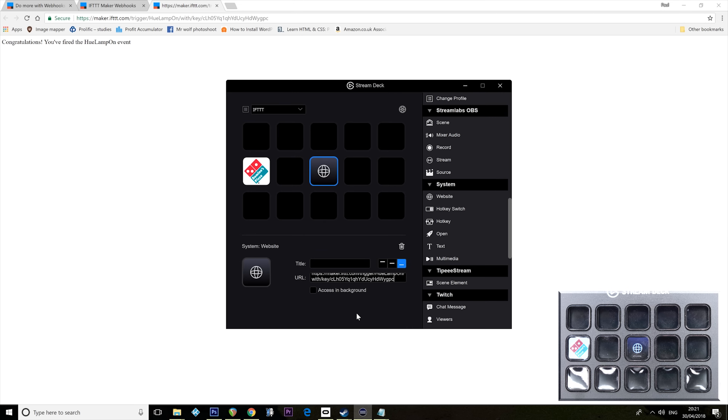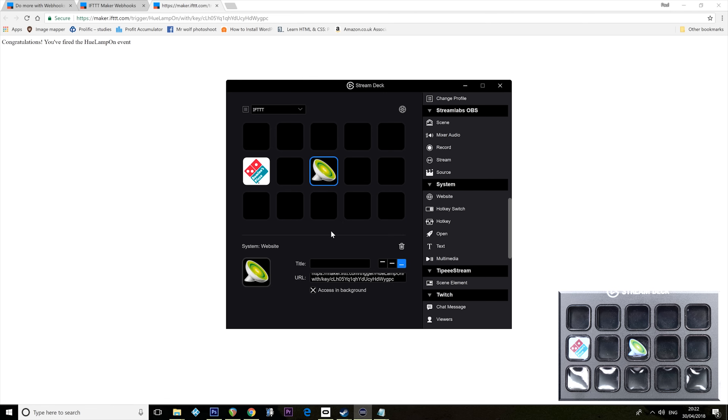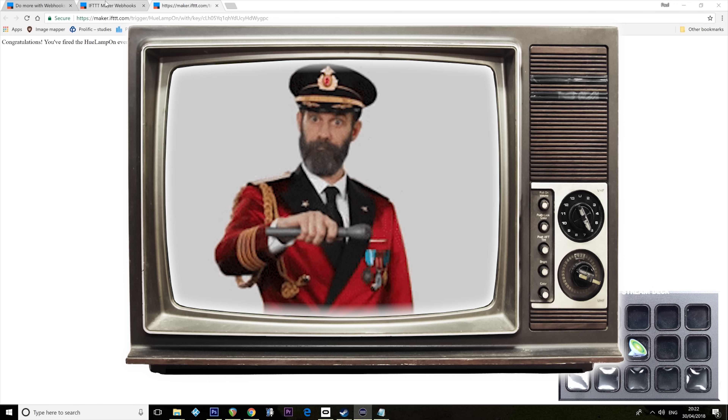A bit annoying though — we don't want to see this web page. Fortunately Stream Deck has thought of that. If I click 'Access in Background' and now press that button, I don't see anything happen, but my Philips Hue lights come on. If I want to replace that icon, I can go to 'Set from File' and put my Hue Lamp icon in there. I've now got a Hue Lamp button that when I press it, switches my Hue Lamp on. It is as simple as that — I have now connected this to If This Then That and I can switch my lamp on. Philips Hue controlled.